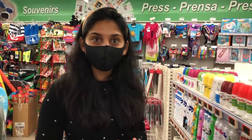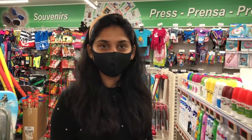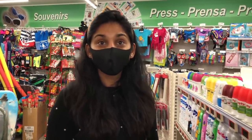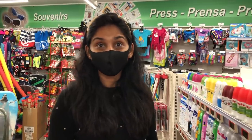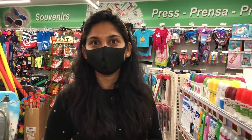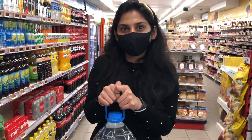Usually in supermarkets, like in India, you can get all the sunscreens and creams. Since we are in Canary Islands, sunscreen is the most important thing. You can go to any supermarket and get sunscreen. This bottle is 8 liters — it is filled with sunscreen everywhere.